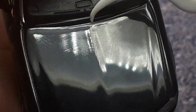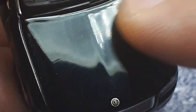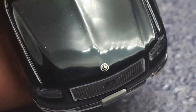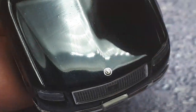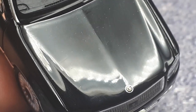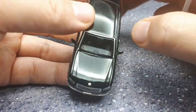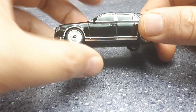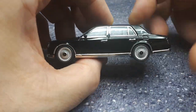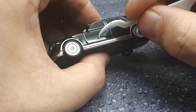Under four-times magnification the paint is not the best — there appear to be scratches in the casting, almost like a Hot Wheels. I can actually see it with the naked eye now that I'm specifically looking for it, but most people probably wouldn't notice since most people don't use a camera at four-times magnification to look at their models. I'm okay with it though — it's still a pretty stellar looking model overall.